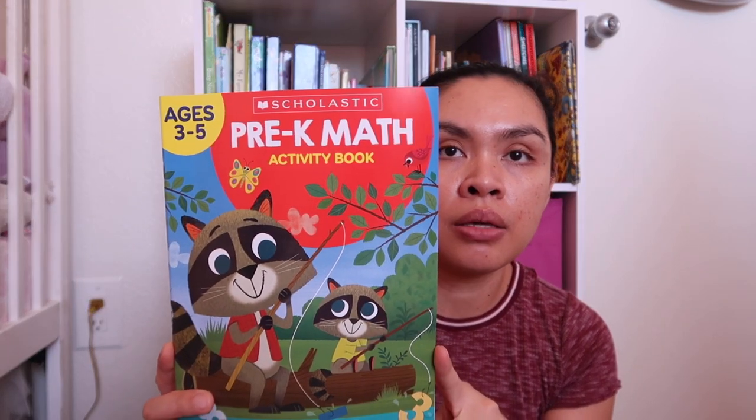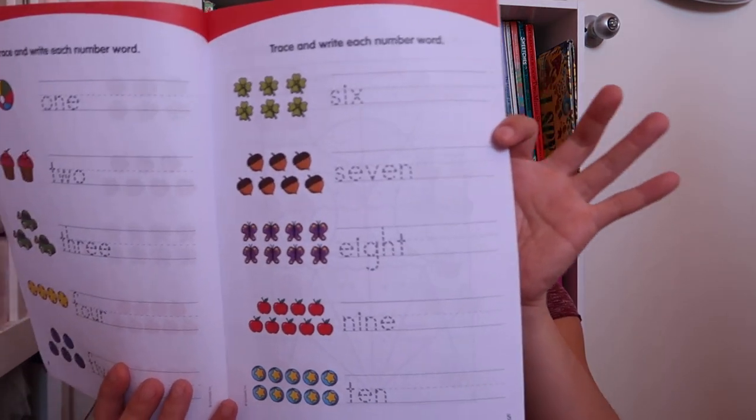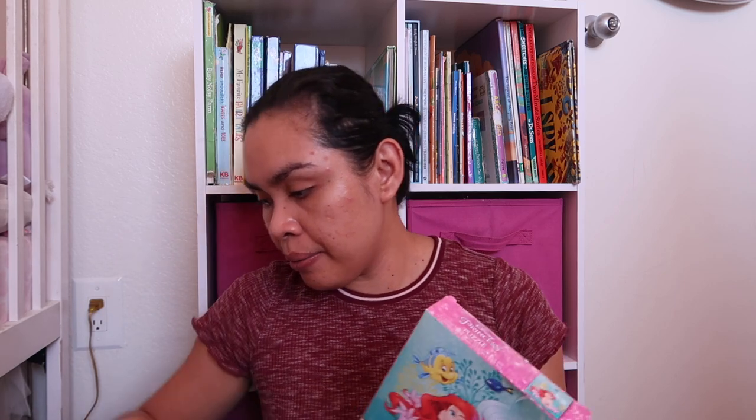I'm going to get more of these if I see different ones — in case we go to a restaurant or we're going camping in September, the girls would love them. I also got a pre-K math workbook for Alaya — just numbers, tracing, spelling, counting, simple activities like that. Nice to have around for the kids.